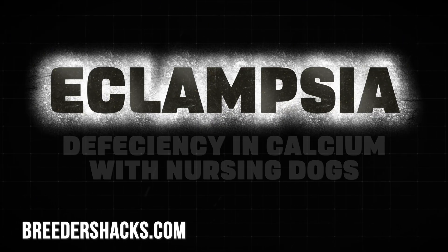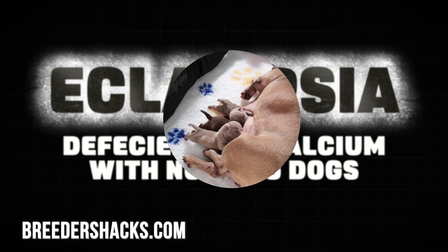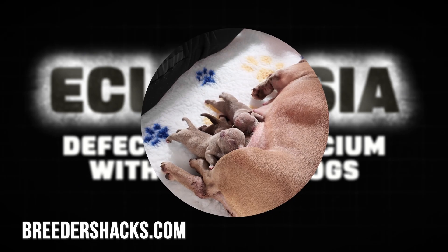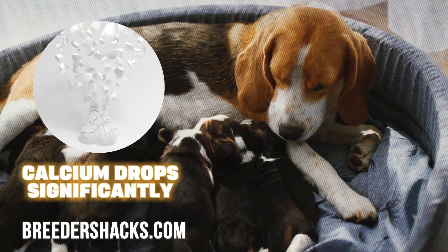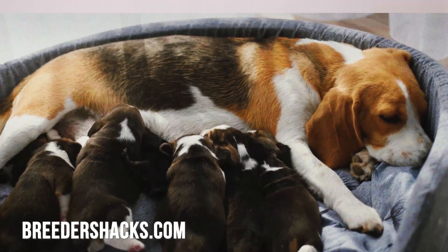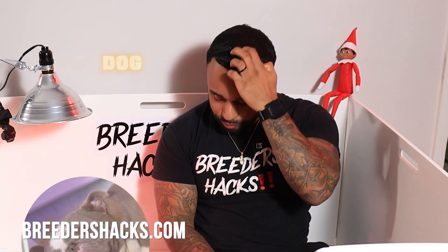Eclampsia is a deficiency in calcium, typically with nursing dogs — females that are having puppies, have had puppies, or are going to be having puppies. Their calcium drops significantly. When they have fetuses, when they have puppies, that's draining them of a lot of resources. The calcium drops to a dangerous level.